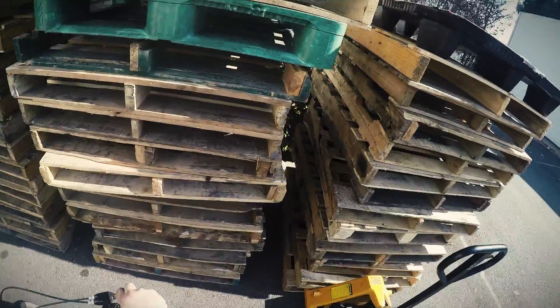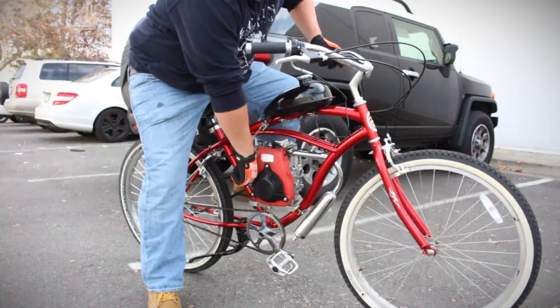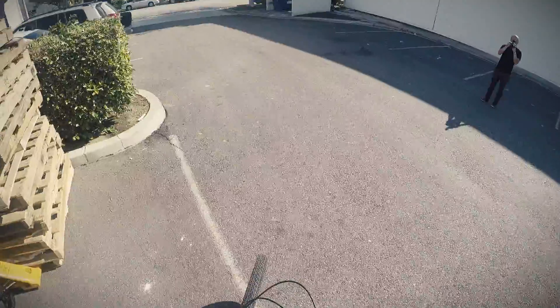A four-stroke has a centrifugal clutch system, meaning the transmission automatically engages when you pull the throttle handle. A four-stroke is similar to an automatic transmission car — simply give it a throttle and you're off.